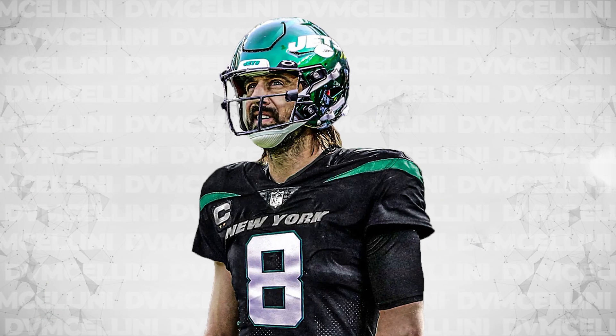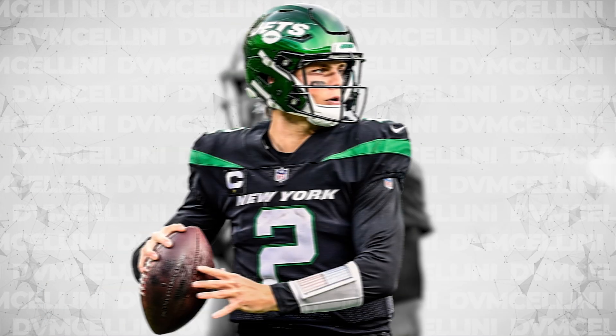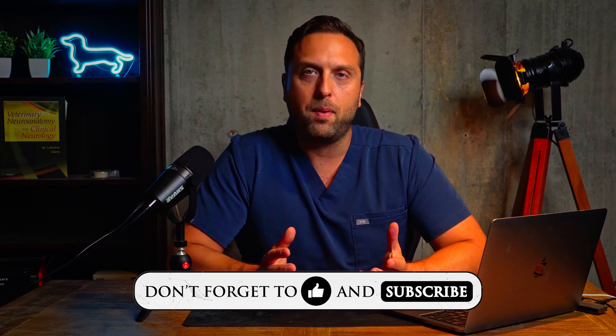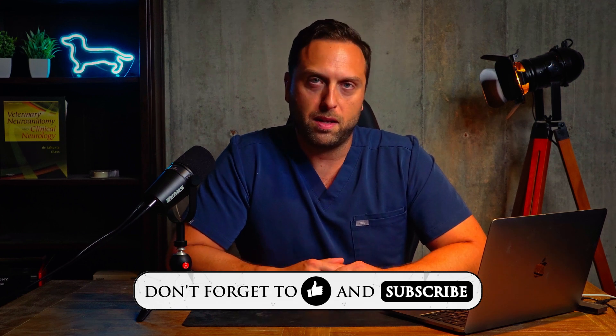All right everybody, I hope you enjoyed that summary of Achilles tendon injury in dogs and cats. Let's all wish Aaron Rodgers a speedy recovery. And Jets fans, welcome to the Zach Wilson era. Please hit that like and subscribe button, leave a comment below, let me know what you think about the video, or if you have any ideas for other videos — happy to hear those too. Have a good one, and I'll see you next time.